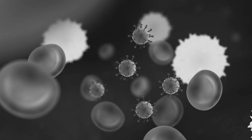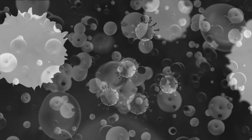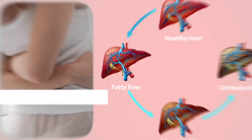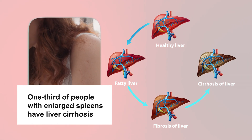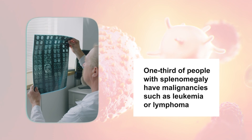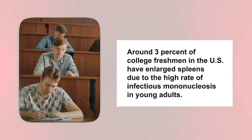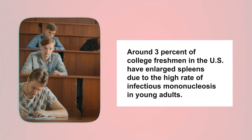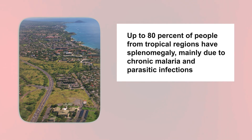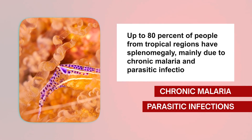When the body is fighting infections, the spleen works harder to produce antibodies against the infectious agent, leading to an increase in the volume of splenic cells, which can cause an enlarged spleen. At least one-third of people with enlarged spleens have liver cirrhosis, and another one-third have malignancies such as leukemia or lymphoma. Around 3% of college freshmen in the US have enlarged spleens due to the high rate of infectious mononucleosis in young adults. Up to 80% of people from tropical regions have splenomegaly, mainly due to chronic malaria and parasitic infections.